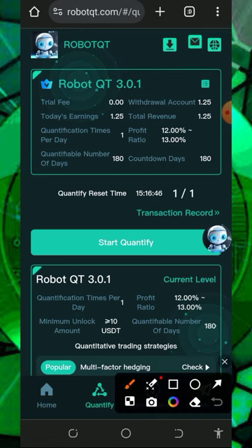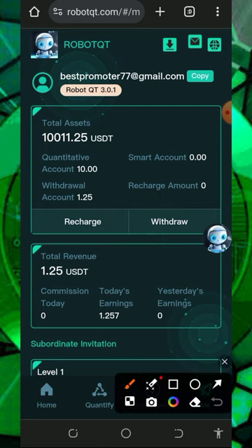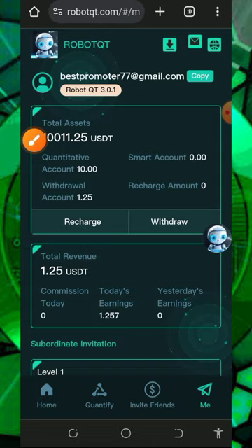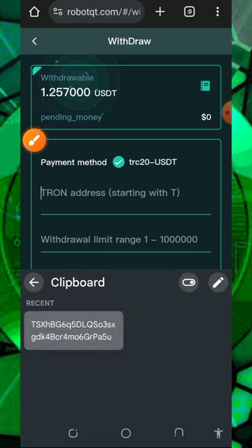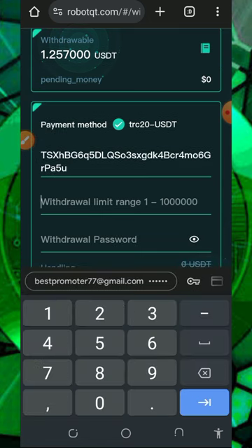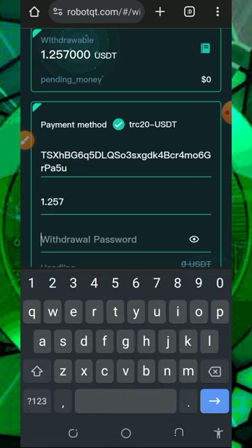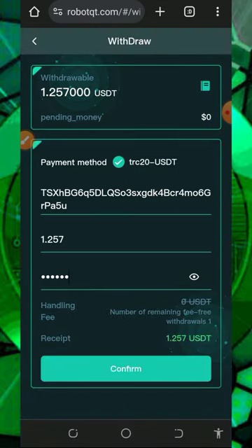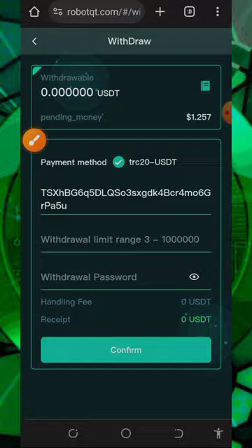After you claim your profit, place a withdrawal by tapping on the withdraw button. Once you tap on that, you'll need to enter your USDT TRC20 wallet address in the space provided, then enter the amount you want to withdraw. In this video we are going to withdraw 1.257. Then enter your withdrawal password — this is very important. After that, tap on the confirm button to execute your withdrawal, and successfully we have placed our withdrawal. Now let's go to our wallet and see if we received our payment.